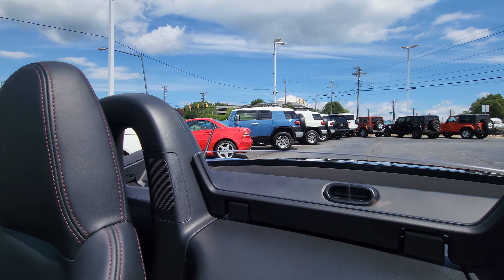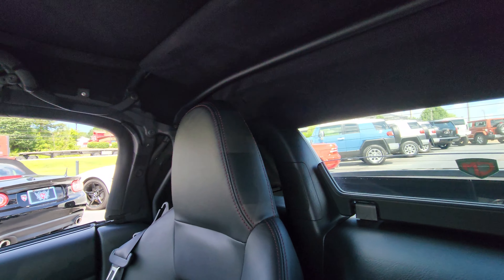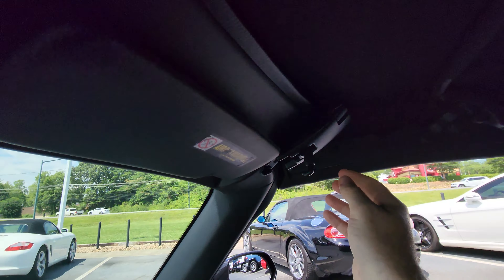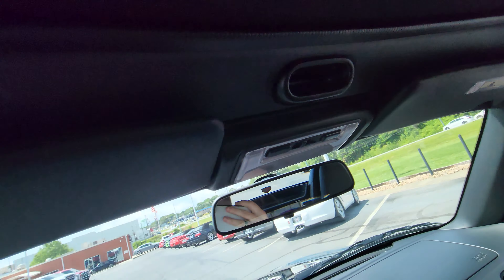Going to put the roof up — nice and quick, nice and easy. One-handed, super simple.